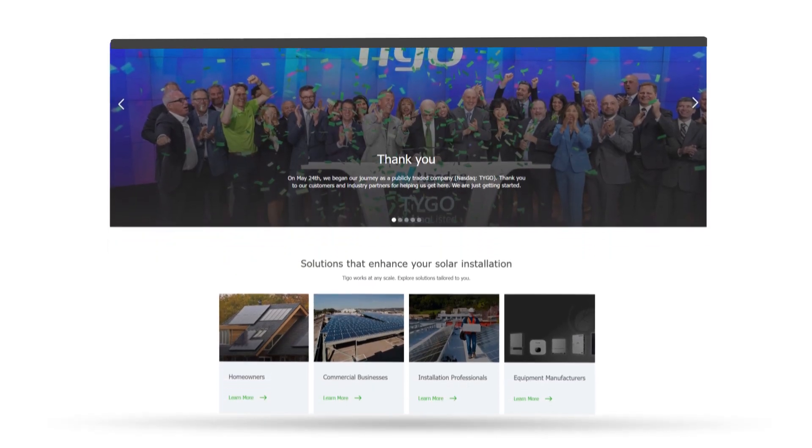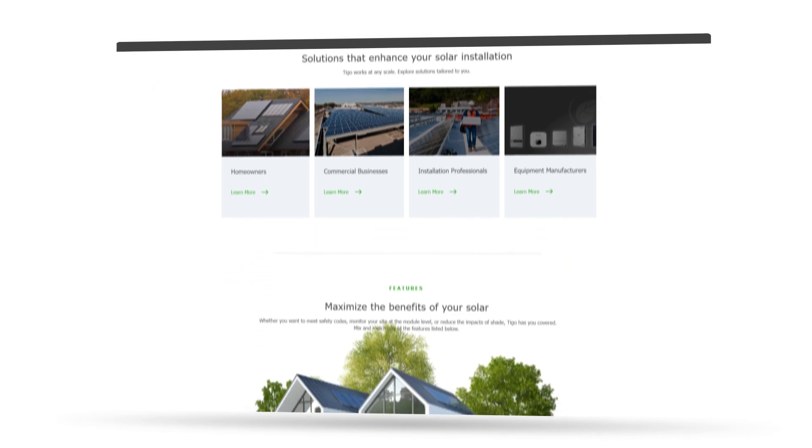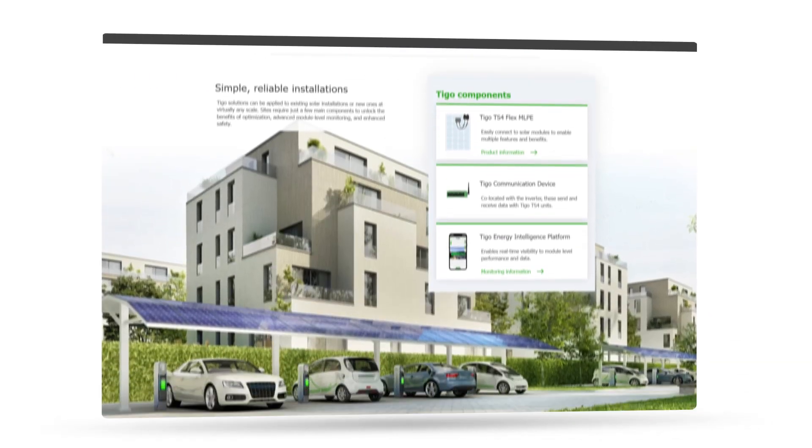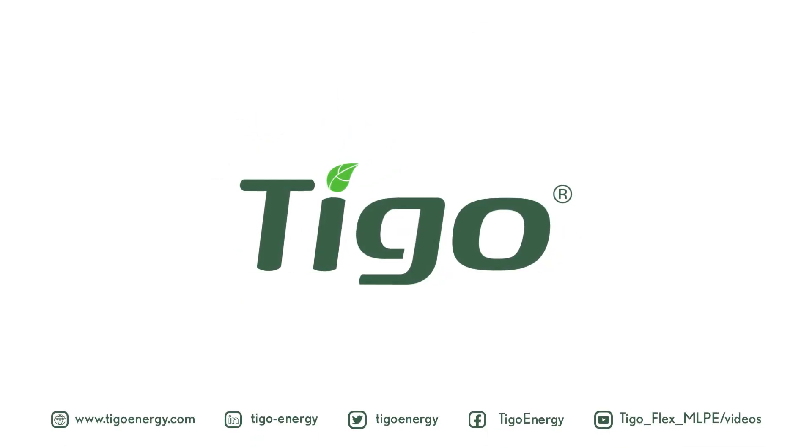Ready to overcome NEM 3.0 challenges? Contact us today to learn more about incorporating battery storage into your solar installations. Thank you for watching. Stay tuned for more informative content designed to empower solar installers like you. Don't forget to like, share, and subscribe.